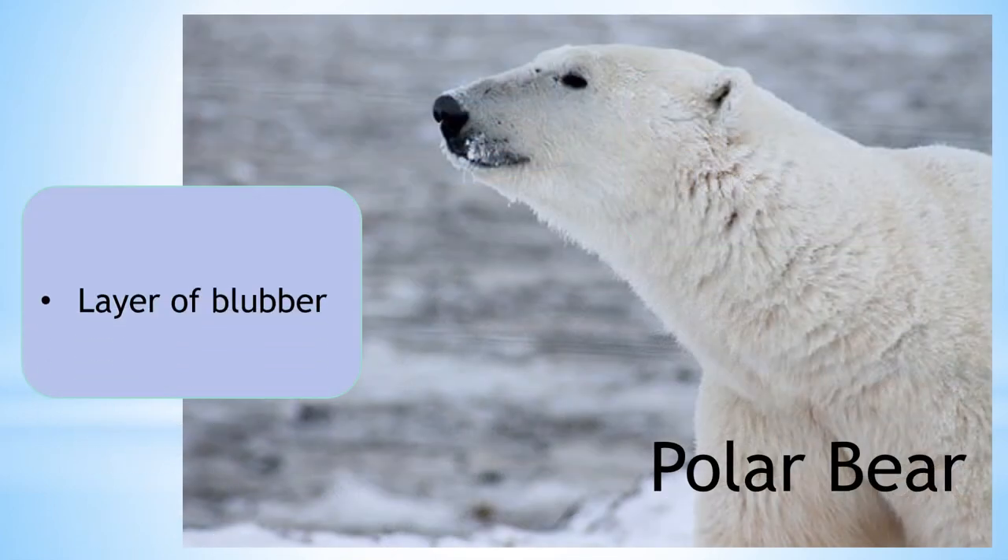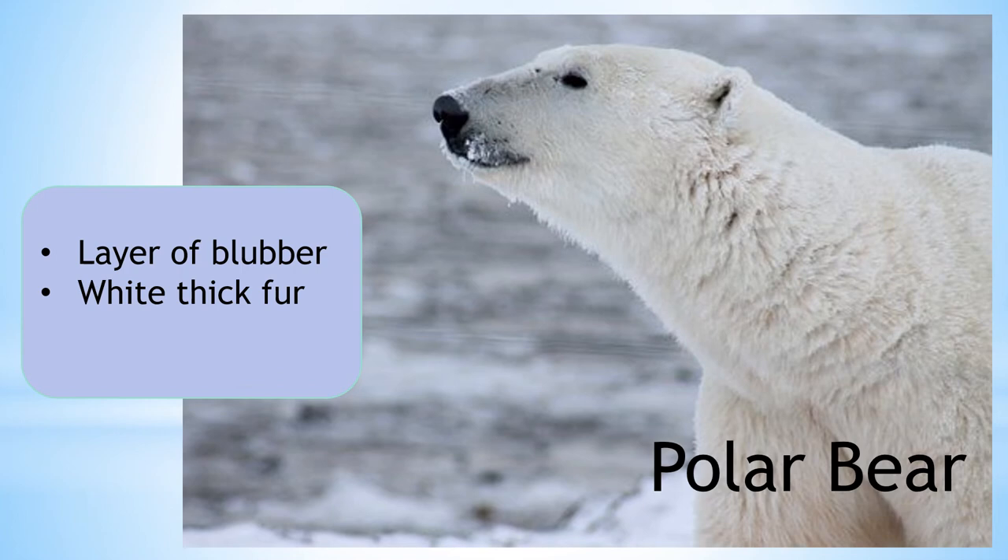Polar bears have a layer of blubber and white thick fur to help them stay warm. They also hibernate in the winter months to shelter from the coldest weather.